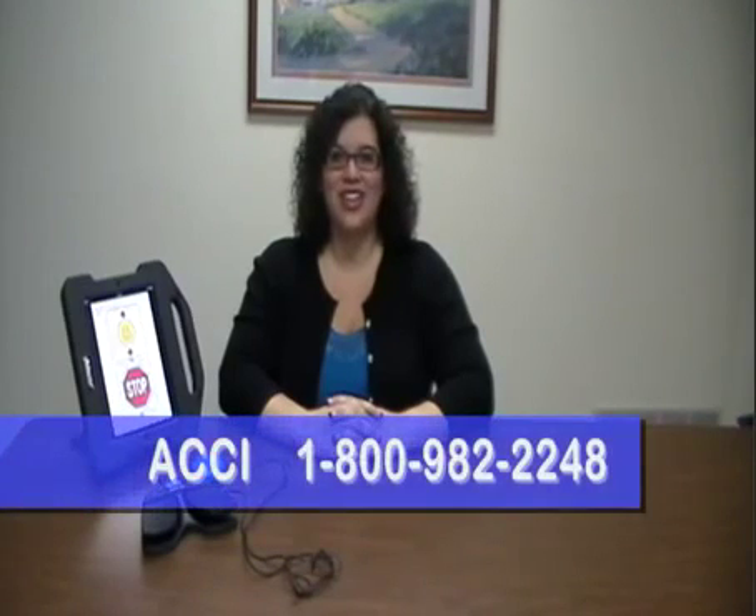For more information on the Blue2 Bluetooth Switch, contact ACCI at 1-800-982-2248.